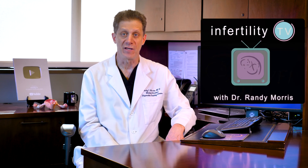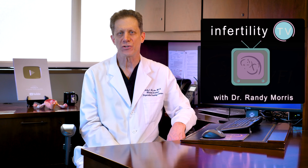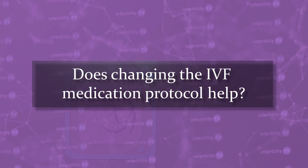Unfortunately, not everybody has success on their first IVF attempt. For those couples who need to repeat an IVF cycle, a common question they will ask their doctor is: what are you going to change? This brings up a very interesting question — does changing the IVF medication protocol actually help?